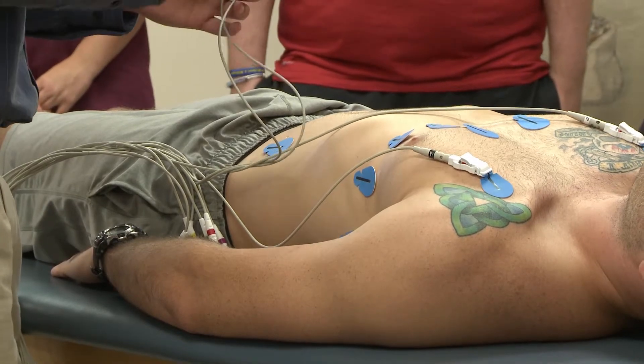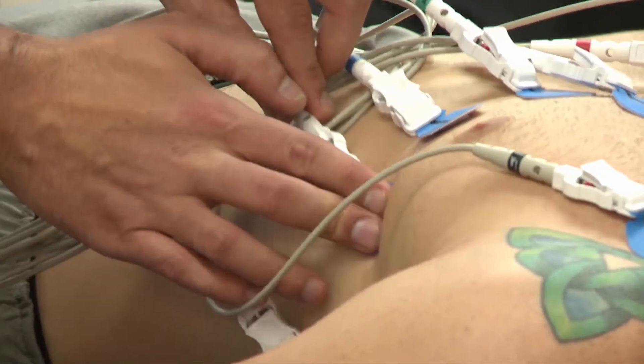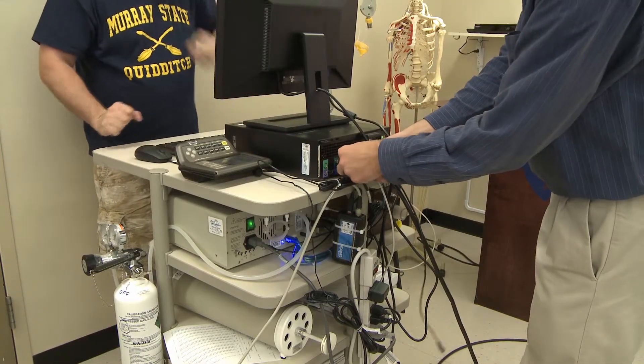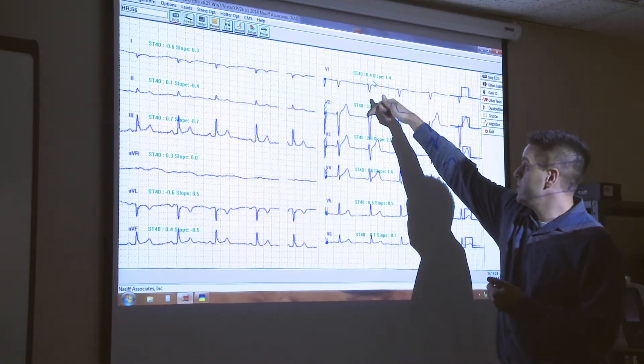The exercise science class teaches students the significance of the testing and its application to a real-world setting. Rather than learning strictly from a textbook, students perform the testing themselves, bringing a different experience and way of learning.